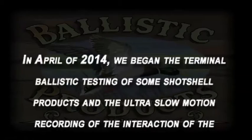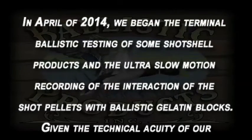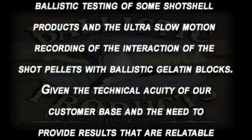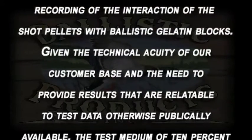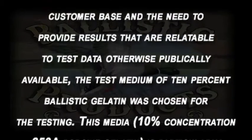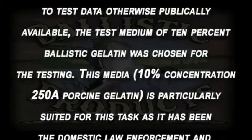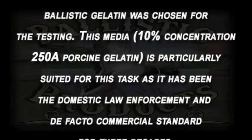In April of 2014, we began the terminal ballistic testing of some shot shell products and the ultra slow-motion recording of the interaction of the shot pellets with ballistic gelatin blocks. Given the technical acuity of our customer base and the need to provide results relatable to test data otherwise publicly available, the test medium of 10 percent ballistic gelatin was chosen for this testing.